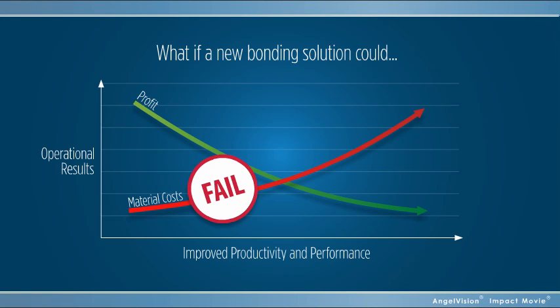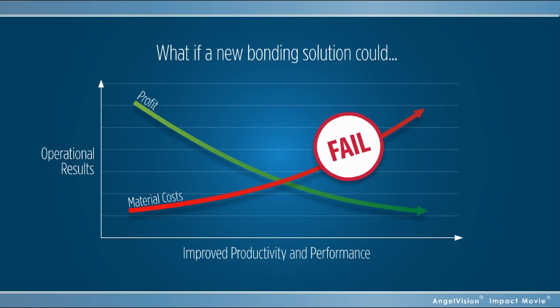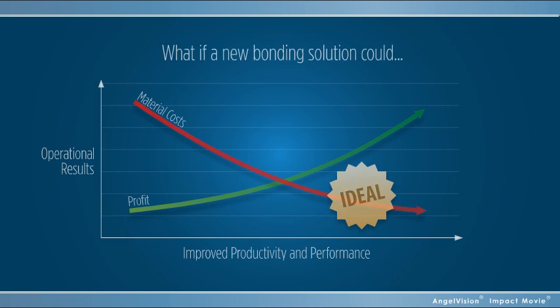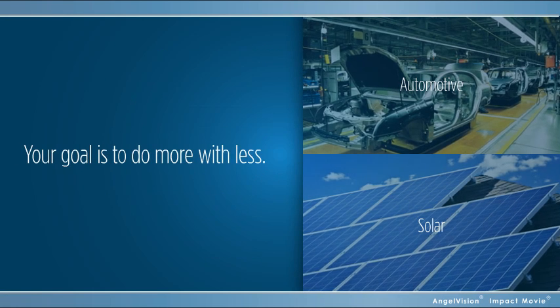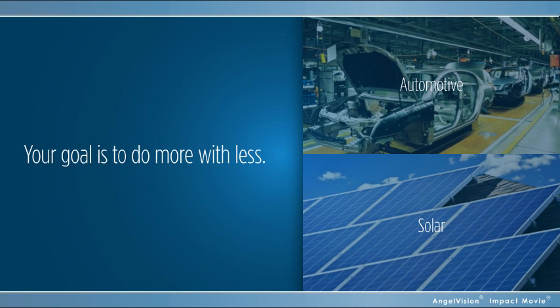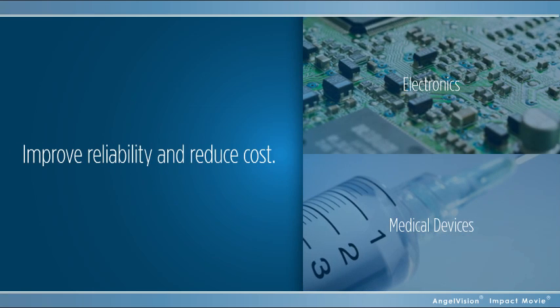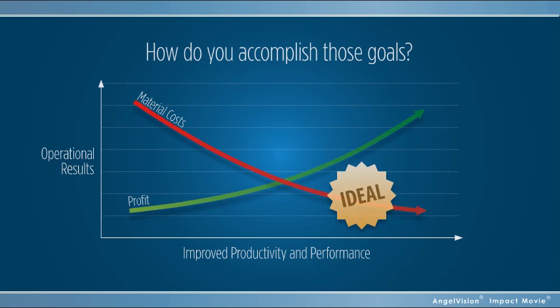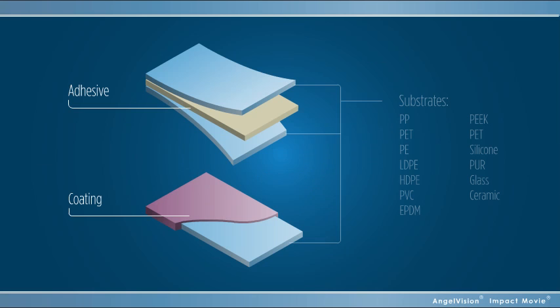What if a new bonding solution could reduce your material costs, improve productivity, and deliver better product performance? Like any manufacturer, your goal is to do more with less, to improve the reliability of your product while reducing cost. So how do you accomplish those goals? Examining your adhesive and coating options is a great place to start.